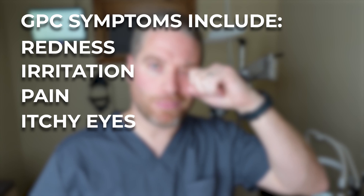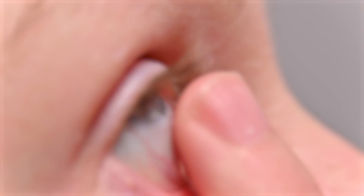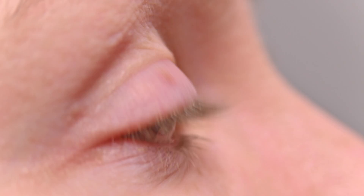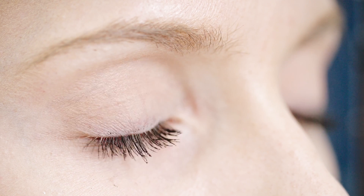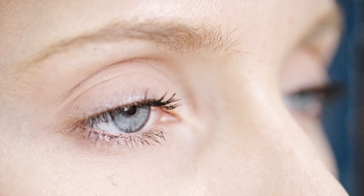Your eyes will feel itchy a lot. GPC can also cause a mucus buildup and blurry vision. You may notice that your contact lenses start moving more than usual — those bumps can grab hold of the contact and shift it up and down when you blink. One thing people might notice is that when they take their contact lens out, the symptoms can actually feel worse because the contact isn't there to shield the eye from the eyelid. The eyeball feels those bumps more, like something poking or scratching, or like there's a hair in there.